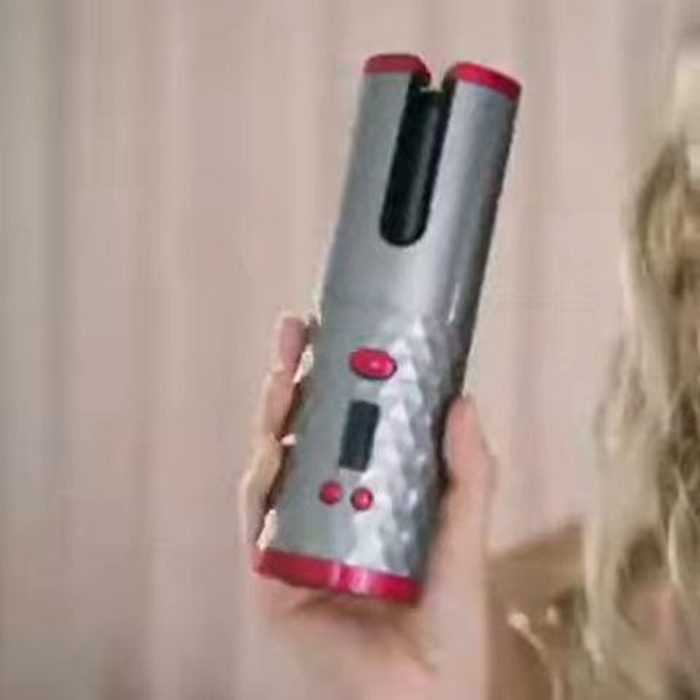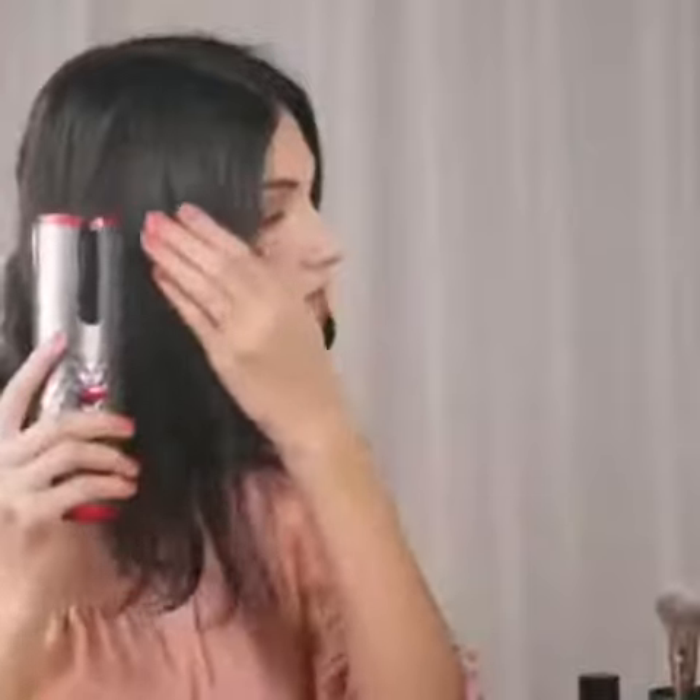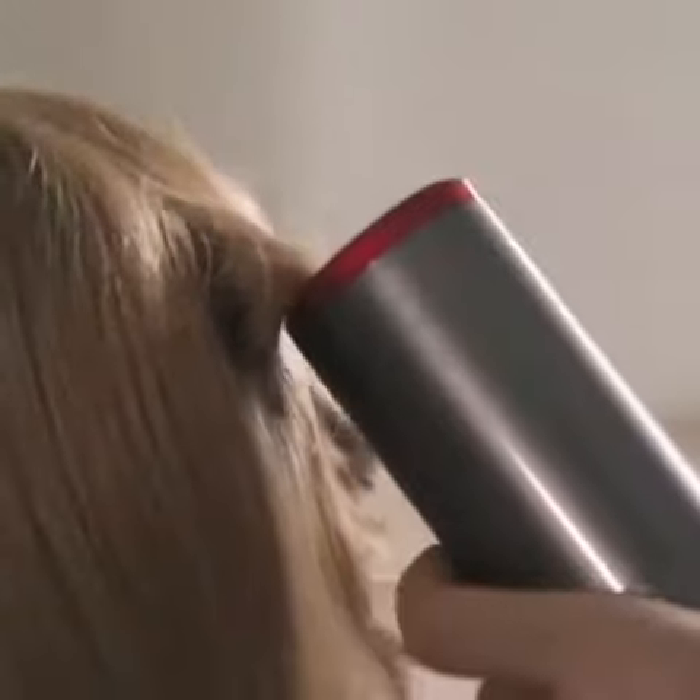Despite its ultra pocket size and super lightweight, Magic Rod delivers super easy and fast hair curling without any heat damage.